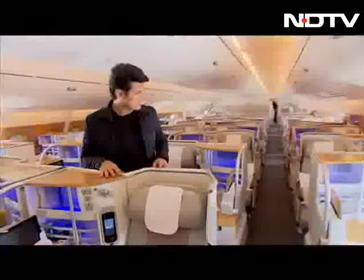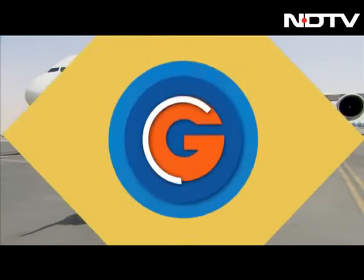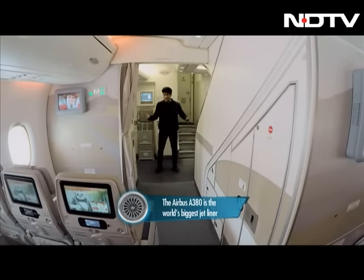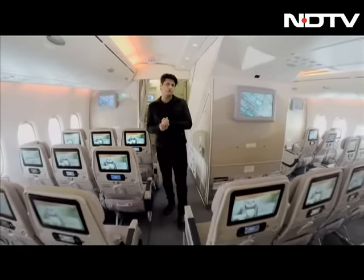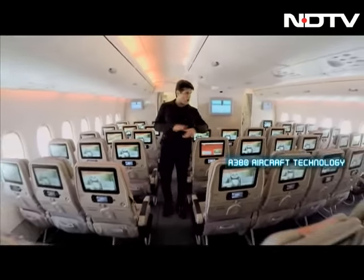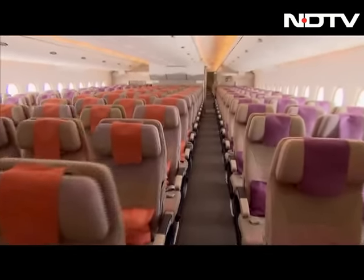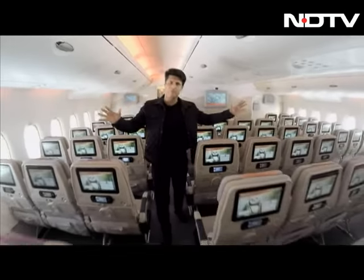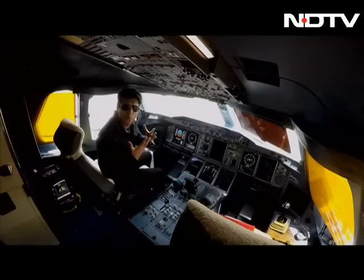We'll get inside and actually take off, with me being the only passenger on that aircraft. This is the biggest thing we've ever done on the Gadget Guru show. I'm in, and this entire A380 is all ours. As you can see, it's completely empty — 100% of the aircraft has nobody on it. That's how we're going to fly.